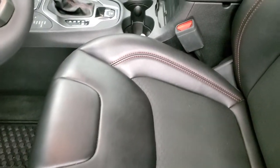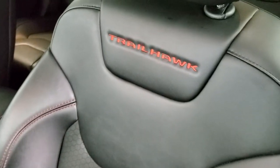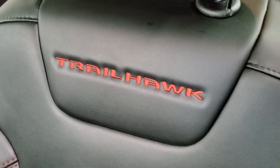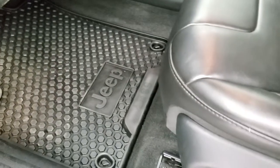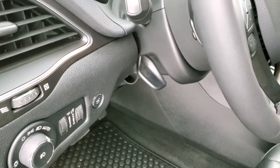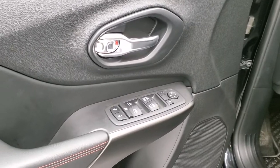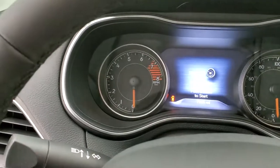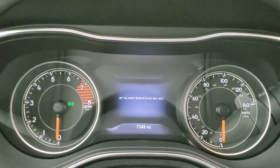Inside, the Trailhawk package gives you the black leatherette and cloth interior. You get Trailhawk stitched into the backrest and all the red stitching along the sides. Power driver's seat with lumbar and factory all-weather floor mats throughout. Auto headlamps, tilt and telescopic steering wheel, audio controls on the back of the steering wheel. Power windows, power locks, and power mirrors.